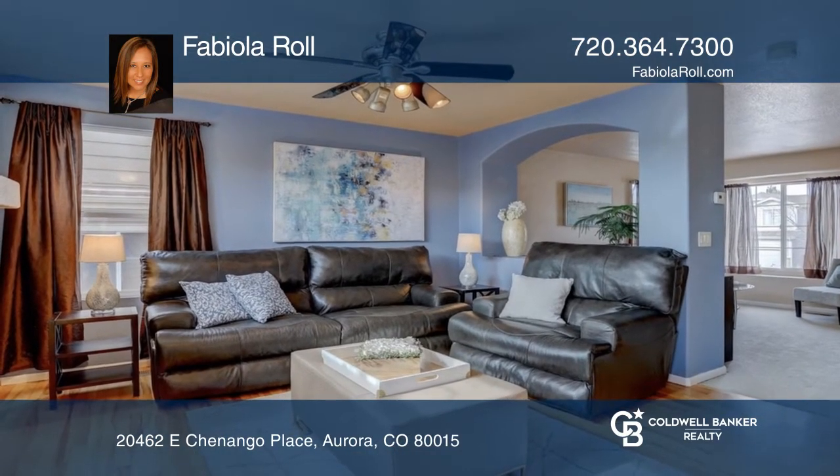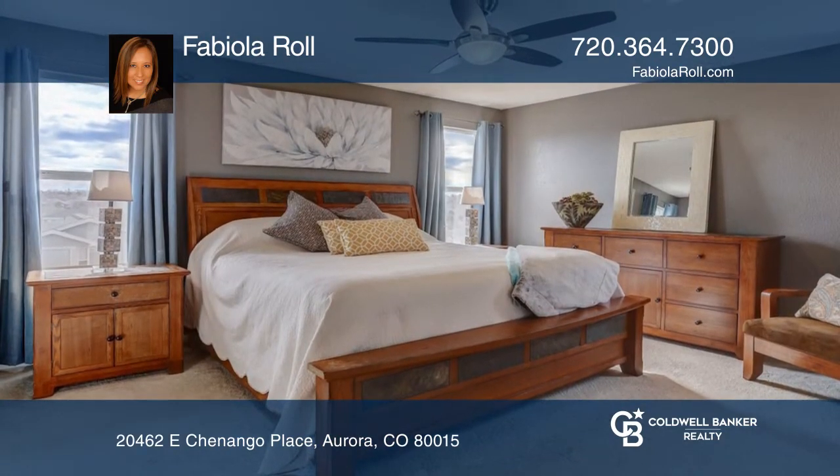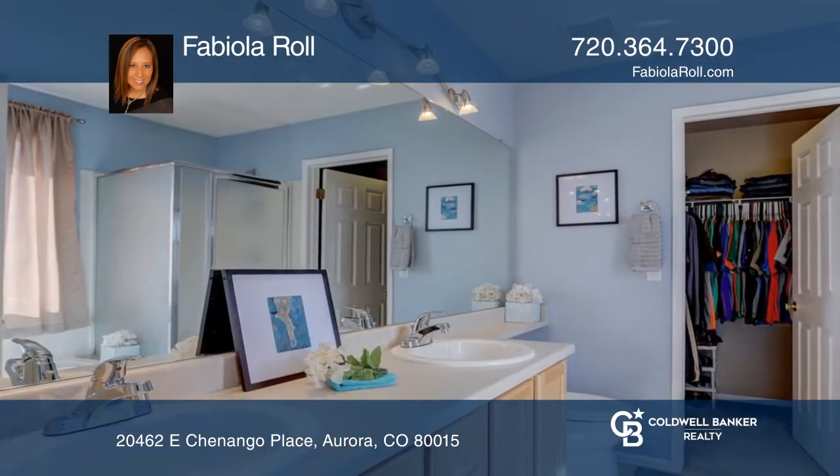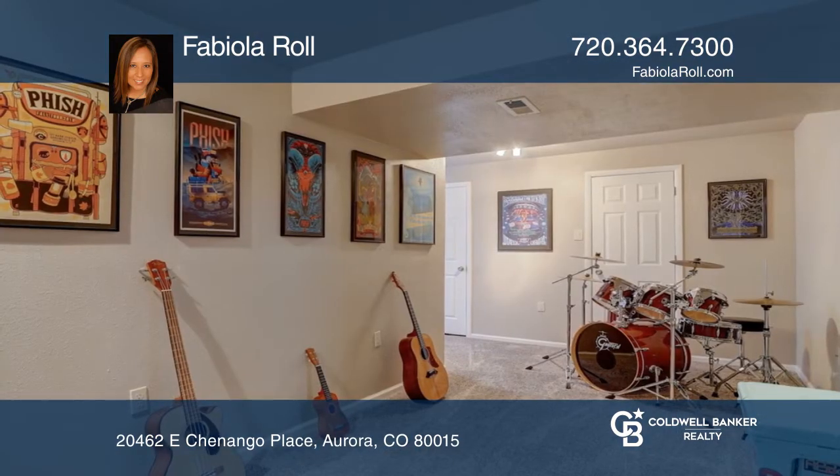On the upper level, there are four bedrooms, including a spacious primary bedroom with a five-piece master bath and walk-in closet. The finished basement can be used as a flex space.